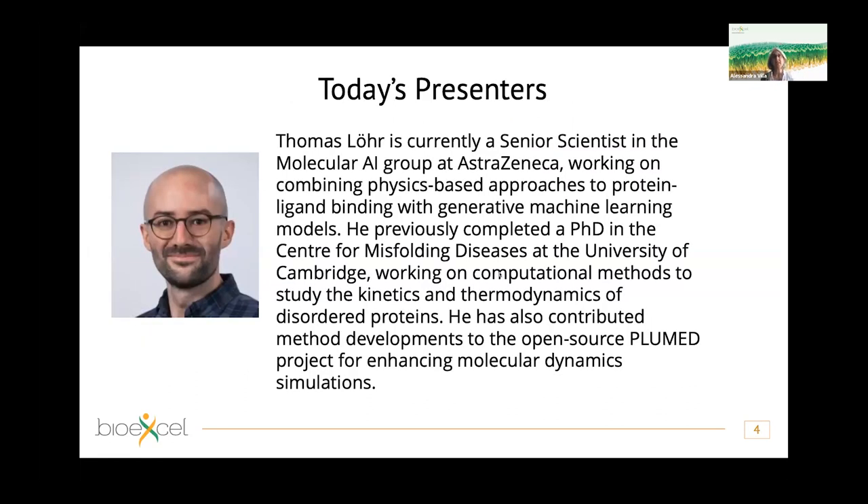Thomas is currently a senior scientist in the Molecular AI group at AstraZeneca, working on combining physics-based approaches to protein-ligand binding with generative machine learning models. He got a PhD at the Centre for Misfolding Diseases at the University of Cambridge, where he used computational methods to study kinetics and thermodynamics of disordered proteins. He has also contributed to open source software like PLUMED, a software for enhanced molecular dynamics simulation.